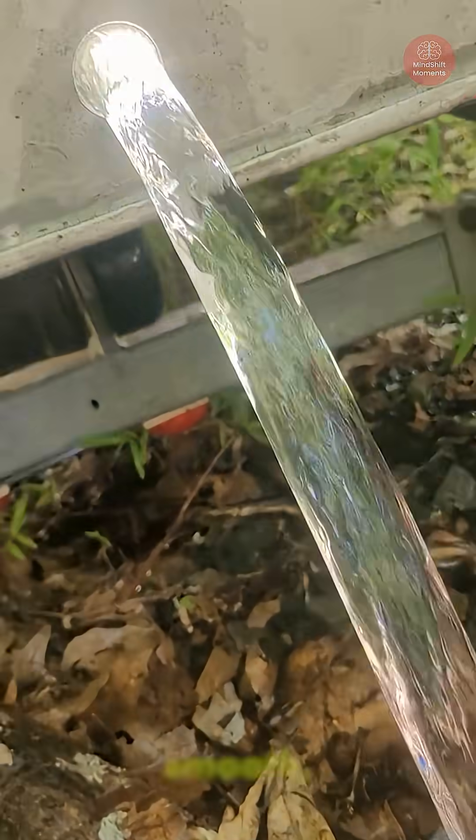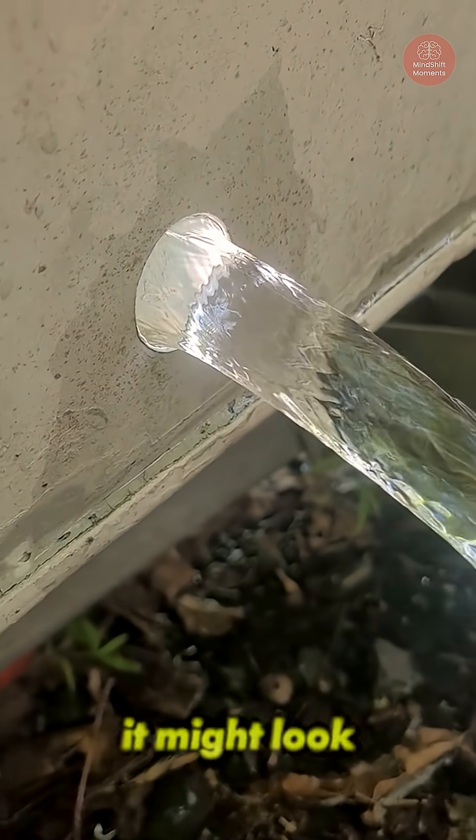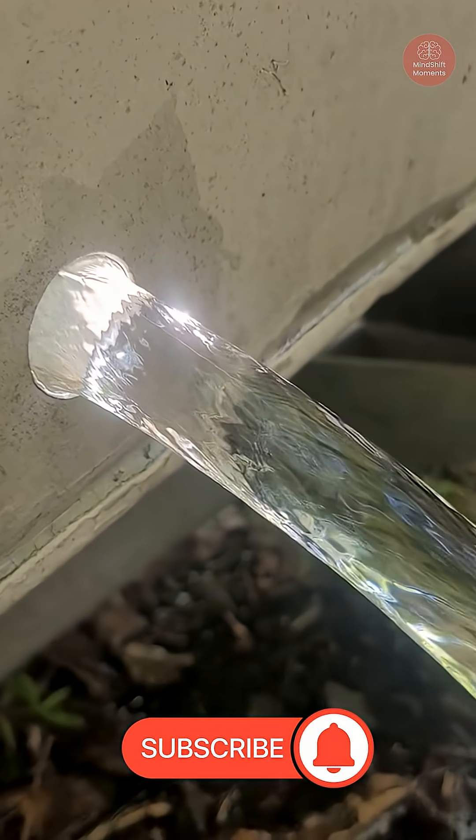The liquid never stopped moving. It was just flowing in such precise layers that the pattern could be perfectly unmixed. So next time you see a smooth, glassy stream of water, remember — it might look frozen, but it's secretly in motion.